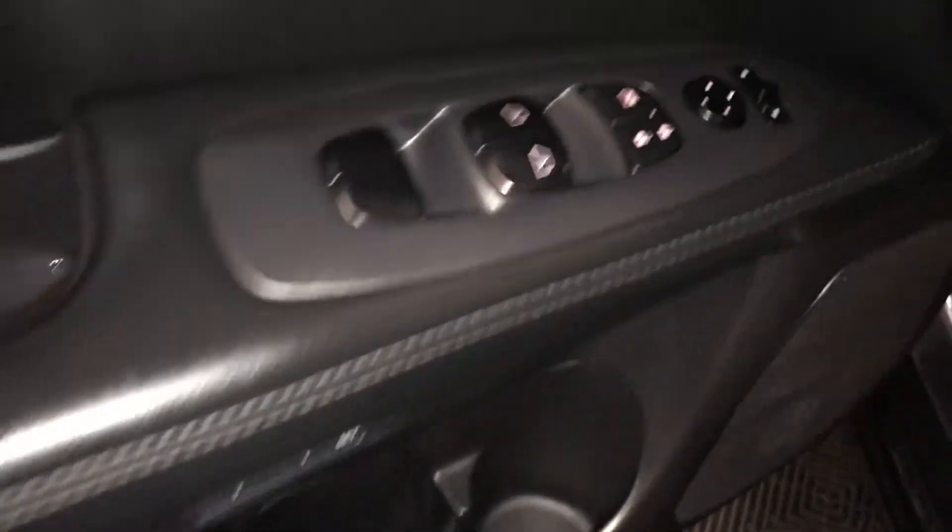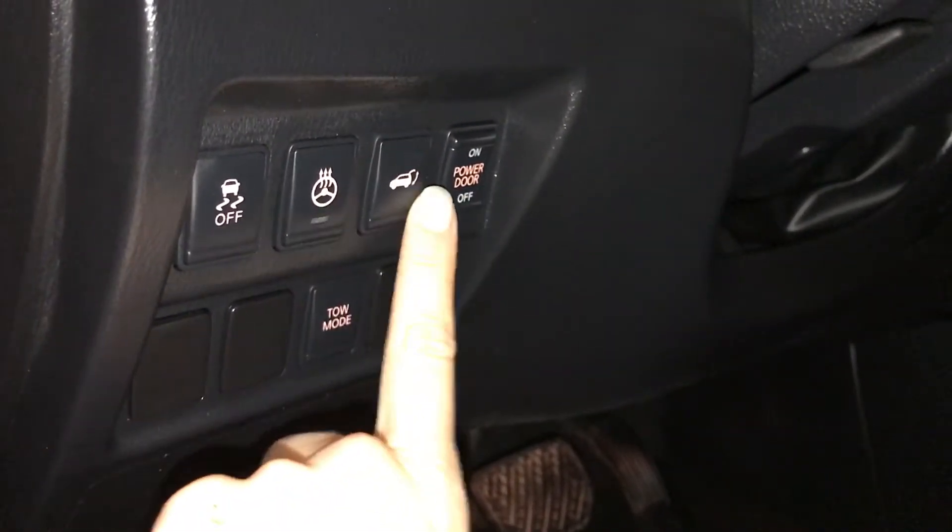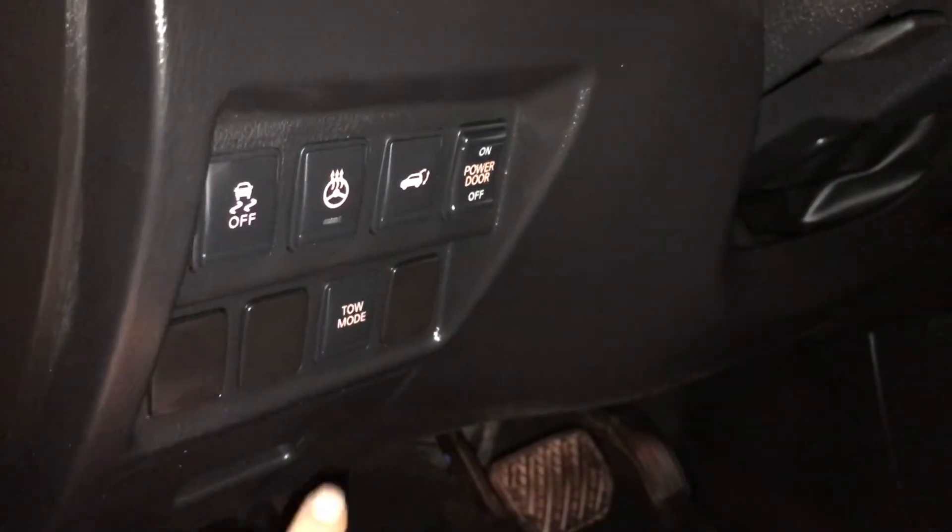Driver's memory, powered windows, locks, and side mirrors. Vehicle stability control, heated steering wheel, trunk release — you can turn on and off the power of the trunk.